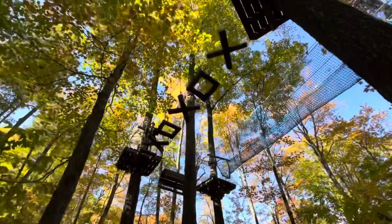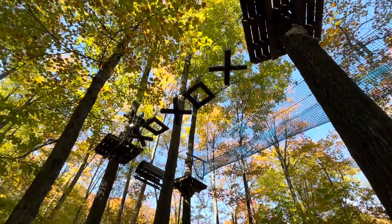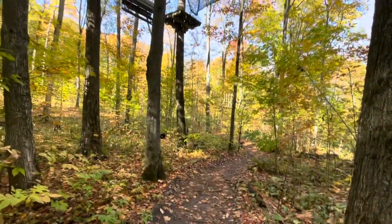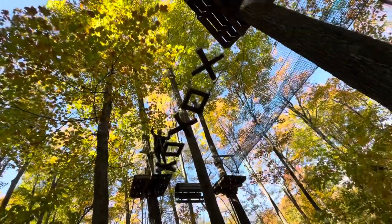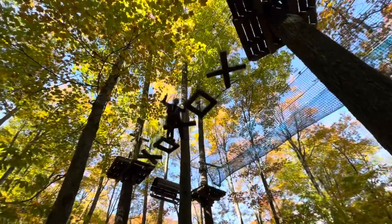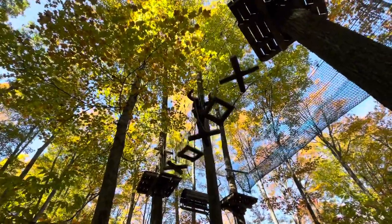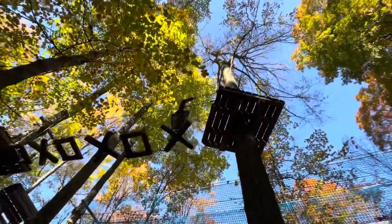I honestly believe that this view gives the best look at how high above she was at some points. This part wasn't even that high, and this is one of the things she did today. I swear these didn't look as hard as they actually were. Look how much the things were shaking when you put it into a higher speed — they were trembling as she was stepping.